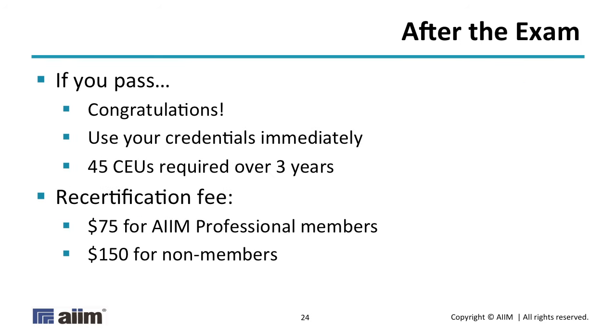If you pass, congratulations — you're a certified information professional. You can use the designation instantly. We'll send you a pre-certificate suitable for printing, usually within a couple of days, possibly a couple of weeks if we get backed up — we only have 24 employees worldwide. At that point you can immediately start tracking your continuing education credits. Formal academic instruction like this counts. Vendor presentations that are educational count. Going to your local ARMA chapter meeting that's actually a wine tasting doesn't count — unless they talk about the taxonomy of wines, in which case it probably would count and I'd love to go to that meeting.